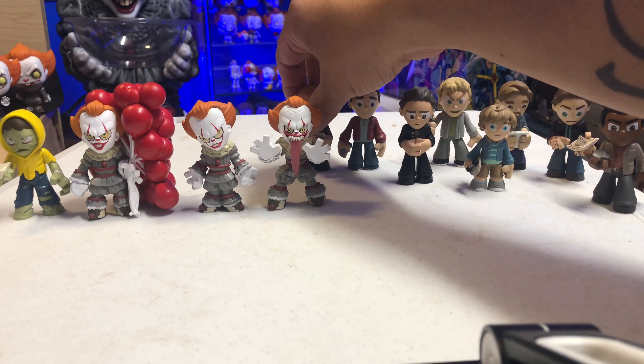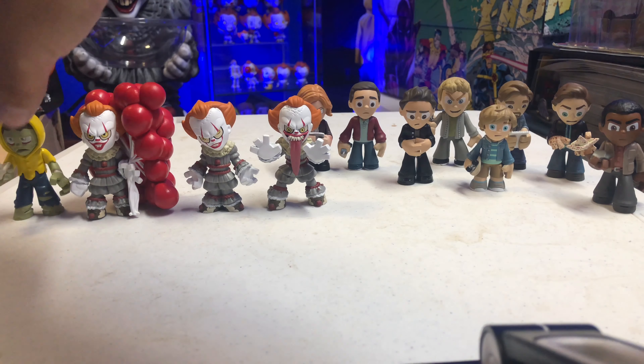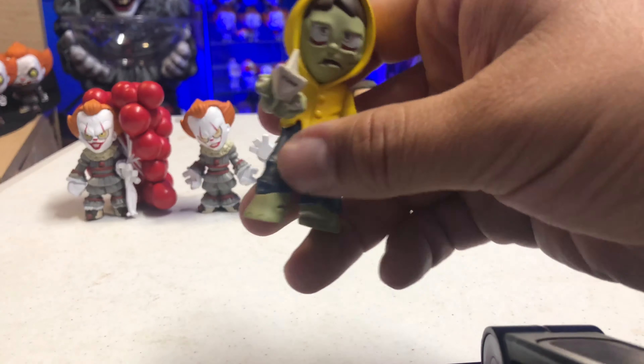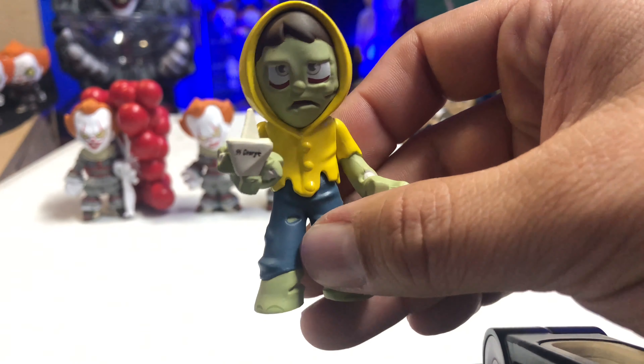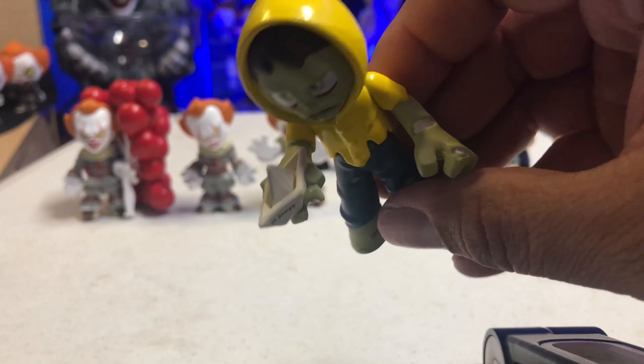Then we have Eddie. This actually does look like the actor playing Eddie. You can see he is holding on to his inhaler and he's got a little bit of a worried face. It's a pretty nice looking little figure.